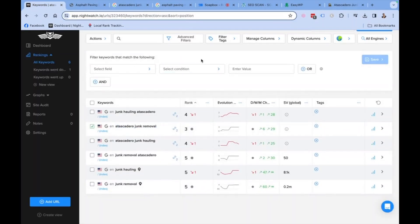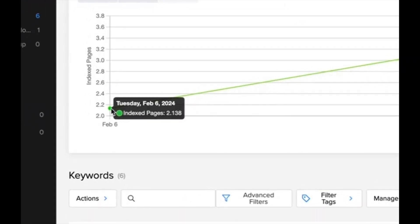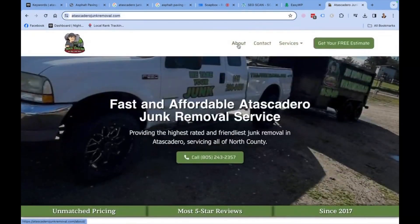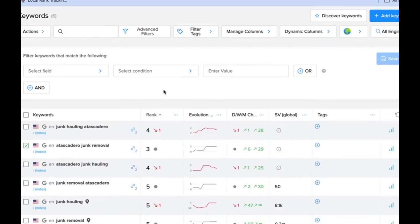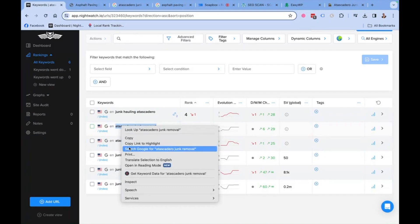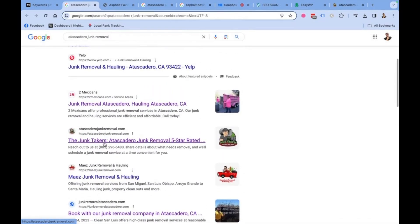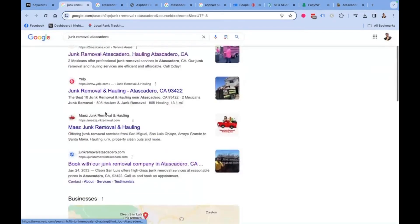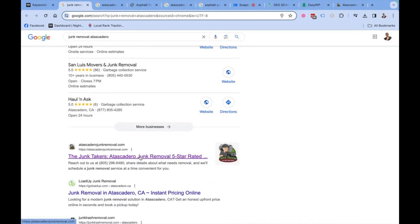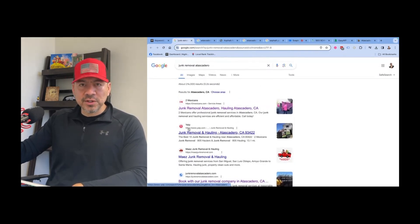I put this website live on February 6th, 2024. I finished building it — homepage, about page, contact page, and six service pages. And within a month it got onto the first page of Google. Today, if I type in 'Atascadero junk removal,' he's number three. If I reverse it to 'junk removal Atascadero,' he's number five. Hopefully with some time it'll climb higher and start triggering more leads.